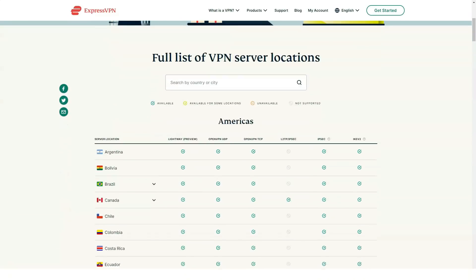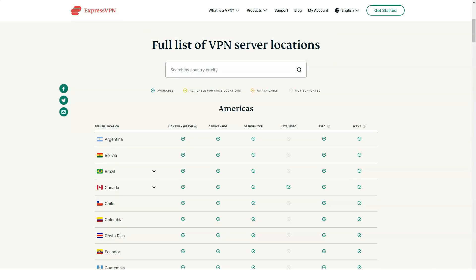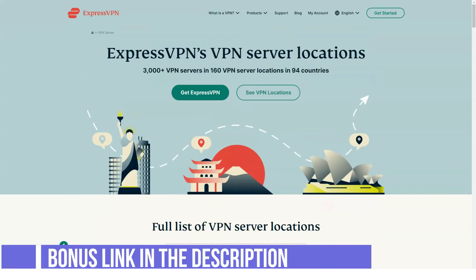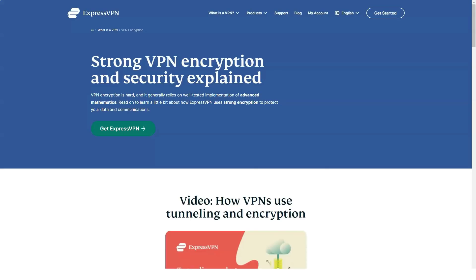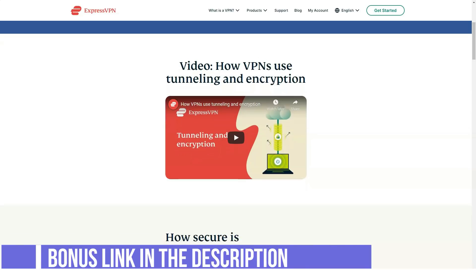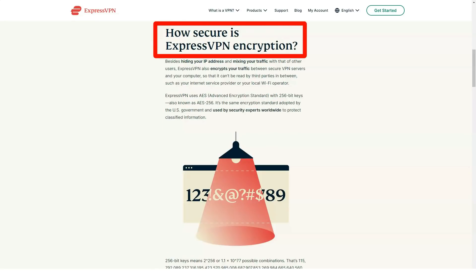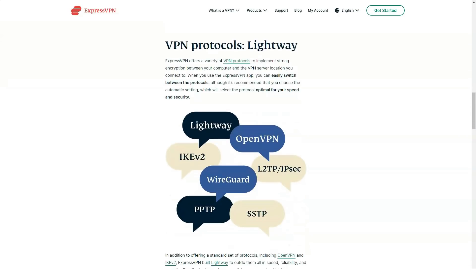ExpressVPN offers an unusually high number of countries and servers. With 94 countries available for connecting, ExpressVPN is flexible. For anyone who wants extreme flexibility in how and where you can connect, ExpressVPN offers an unusually high number of locations and countries. There are over 3,000 servers available for connection in 94 countries and 160 different locations. By comparison, NordVPN offers more servers — around 5,600 — but not as many countries: 59, which is still quite high. With ExpressVPN, the vast number of servers and connections provides more flexibility. If you travel frequently, it means you can expect to make a connection and trust that it will be reliable and secure.